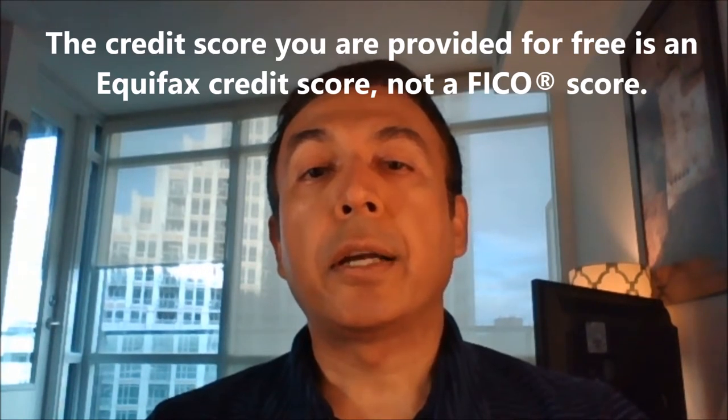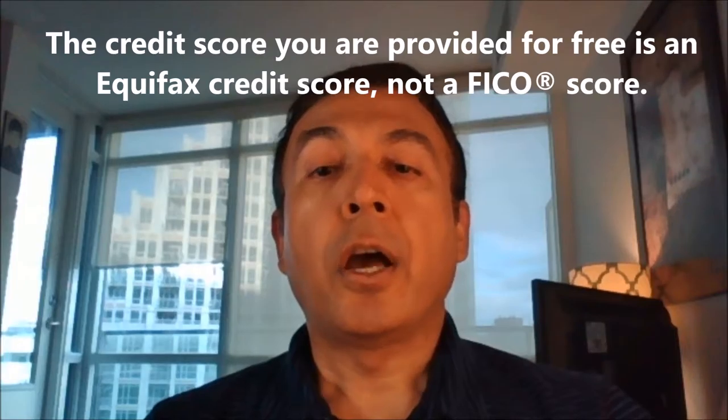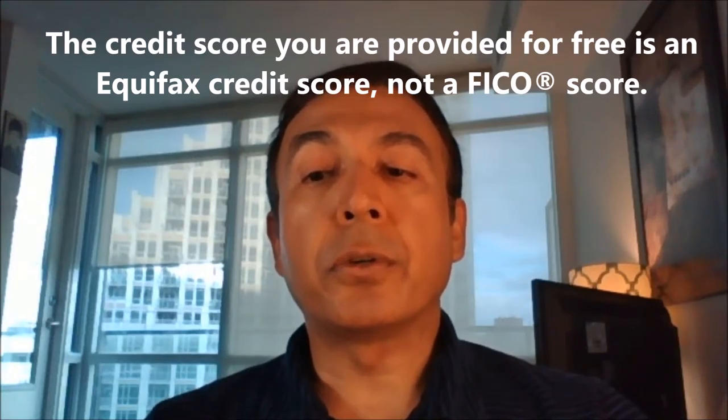Keep in mind that the credit score you are provided for free is an Equifax credit score, which is a proprietary model of Equifax. This is different than the FICO credit score, which is a proprietary model created by Fair Isaac Corporation.